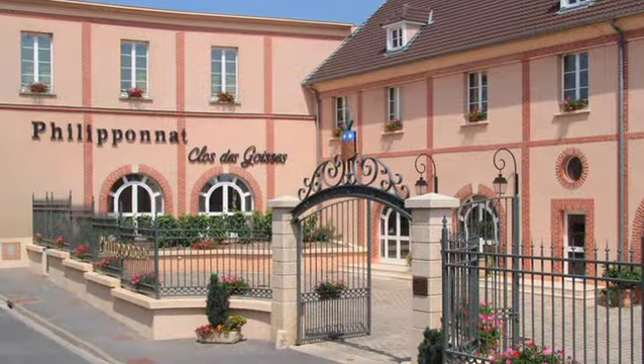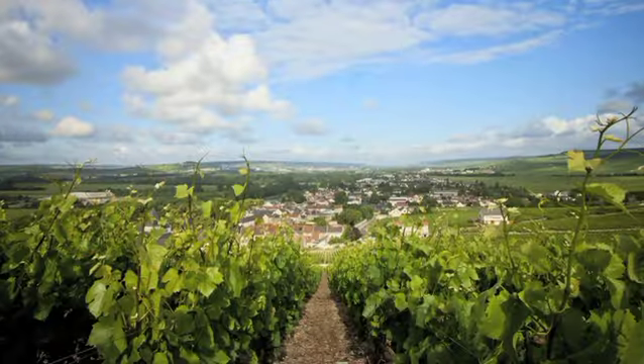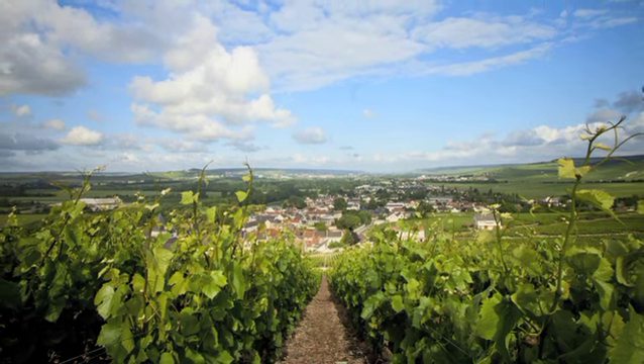We are in the Champagne region of France, in a small village called Marreuil-sur-Ailly, next to Ailly, where the family originated in the 16th century and where we've been growing grapes and making wine ever since, right in the heart, right in the centre of the Champagne region.